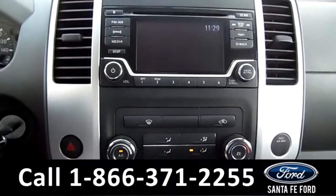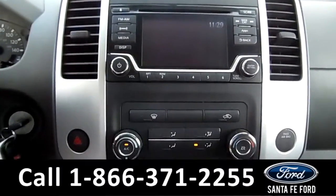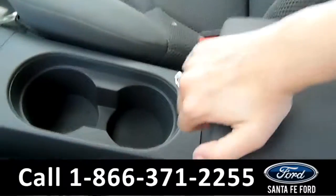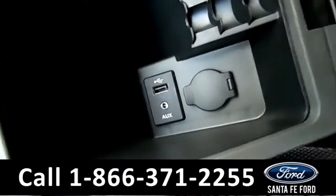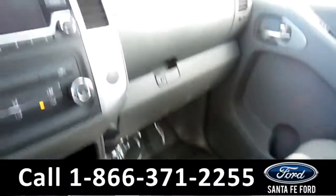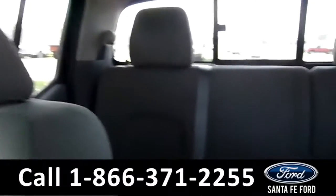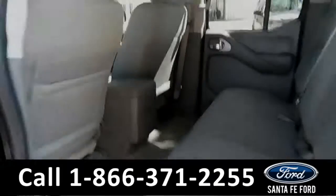It has an AM/FM radio, CD and MP3 player, as well as SiriusXM satellite radio. In the center console there's a USB and auxiliary port for more media options. Now let's take a look at the back.